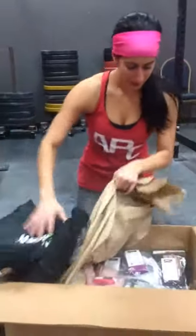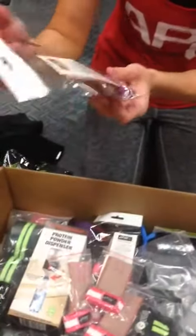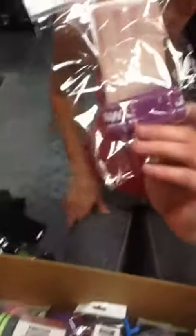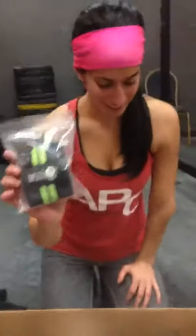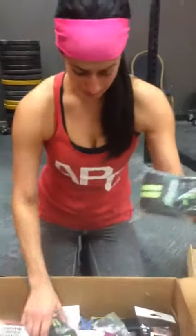Oh, wow. That's a lot of good stuff in here. What are these? Oh, we have some... When you do pull up for him. Grip. And we have some wrist wraps, which are really cool. Looks like more wrist wraps.